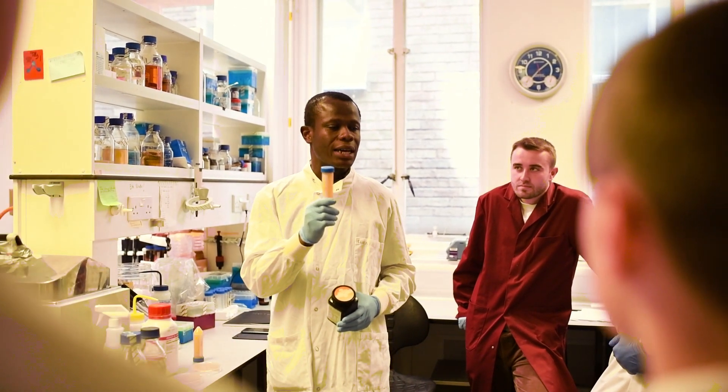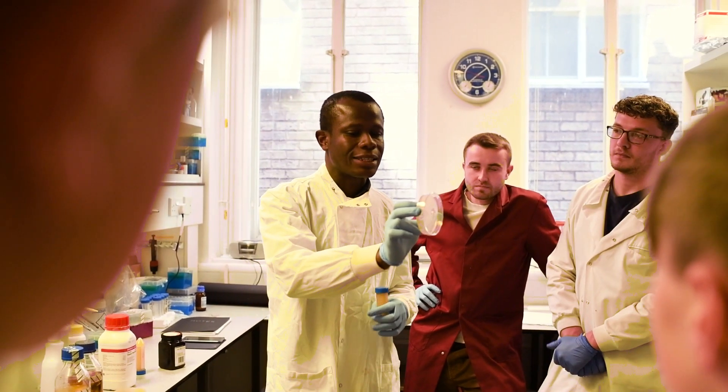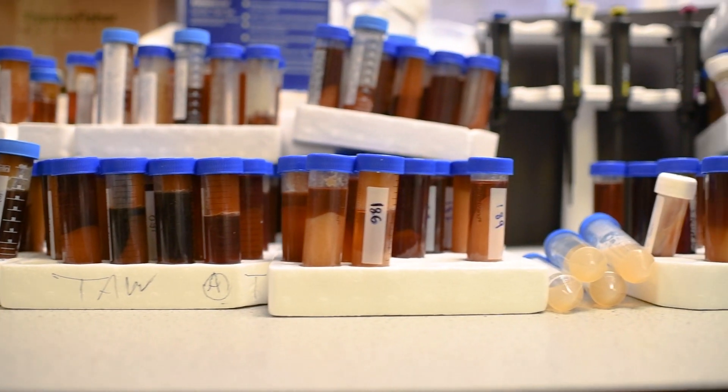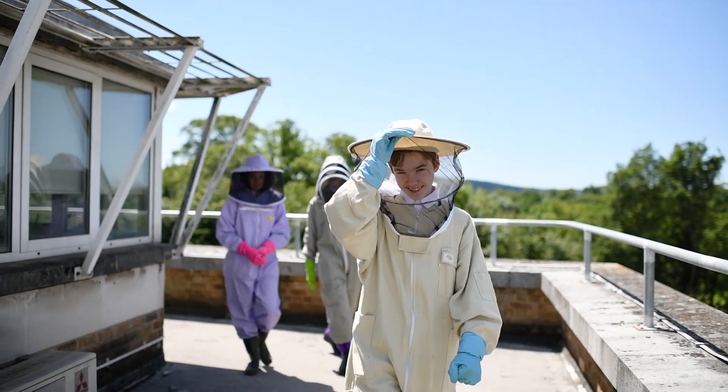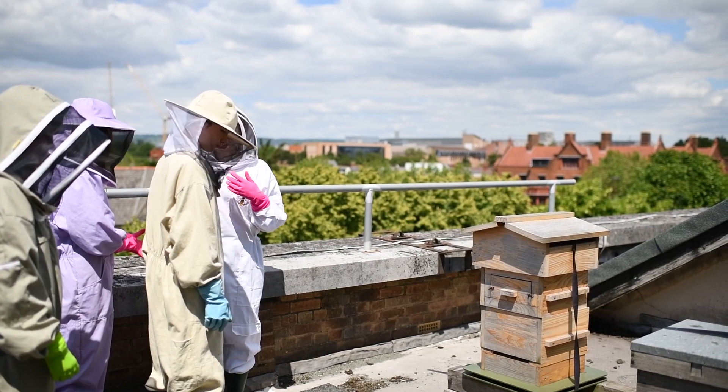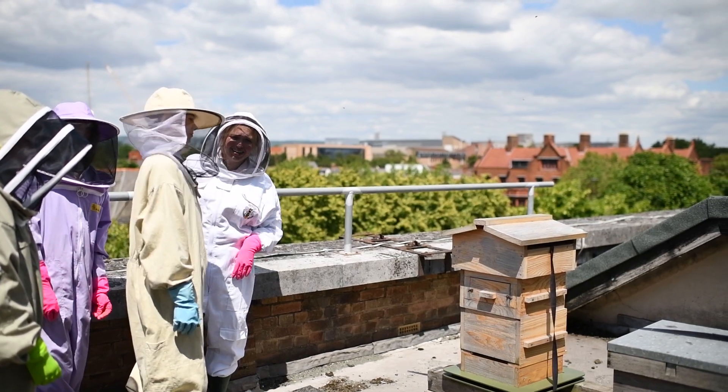While we waited, these researchers told us about how they're testing honey. It fights infection in lots of ways, and they're finding out which is the best. They don't have to go far to get their honey — Cardiff University has created a bee-friendly campus, thanks to the hives that have been made on top of the buildings.